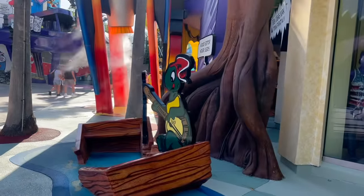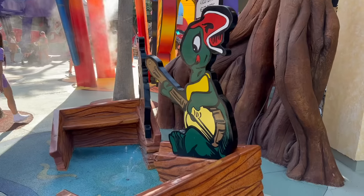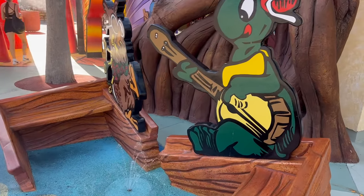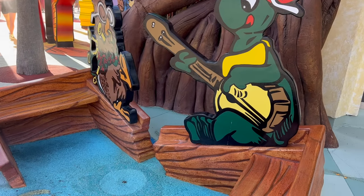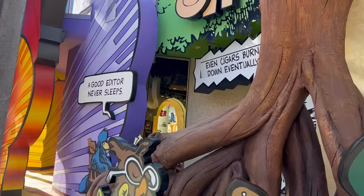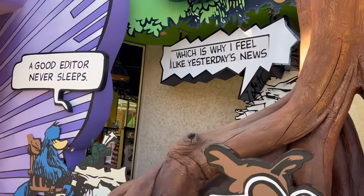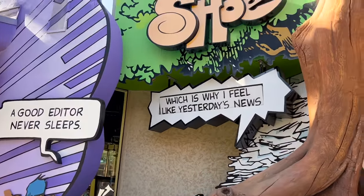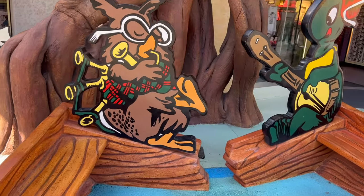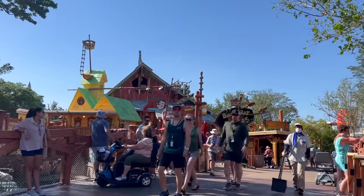For my next mistake to avoid, I'm coming to you from Toon Lagoon because I think this is a place a lot of people skip over since there are mostly water rides here. Don't miss out on the details. Toon Lagoon especially has so many fun details — cute photo ops, fun theming — and there are a lot of details around Toon Lagoon and all of Universal in general that you don't want to miss.